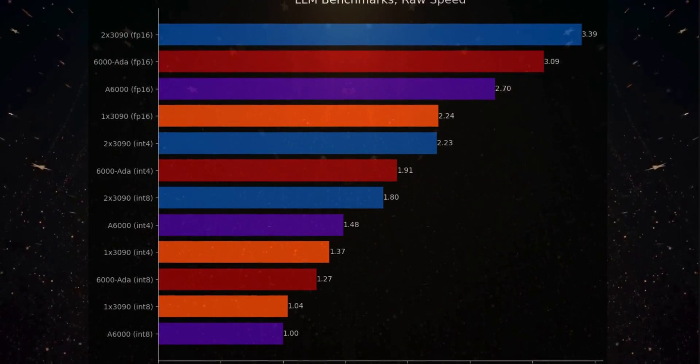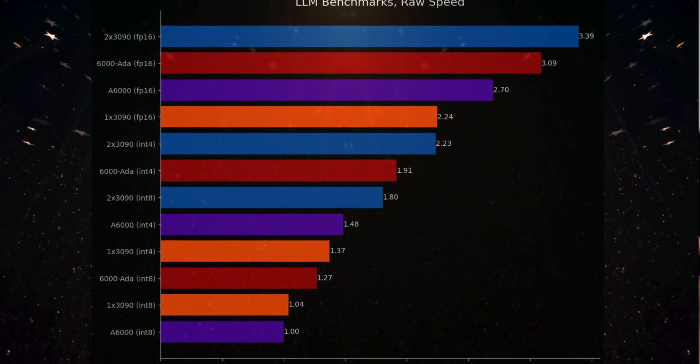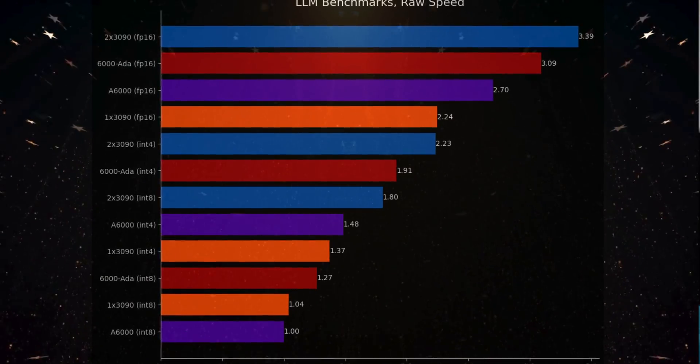The second meta learning: I assumed FP16 would be the slowest, INT8 faster, and INT4 the fastest — but that is not the case at all. FP16 is actually the fastest, then INT4, then INT8 is the slowest. If you look at the raw benchmark comparisons, INT4 is consistently above INT8 for the same GPU. So the order is FP16 > INT4 > INT8 — INT8 seems anomalous, and hopefully future GPU releases will address this.